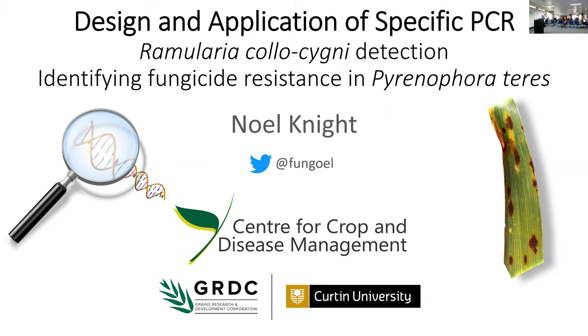Thank you very much for the opportunity to present. The main focus of today, with a few variations, is looking at specific PCR — its design and application — using a couple of studies I've been working on over the last year or so: Ramularia colosigni detection and identifying fungicide resistance in Pyrinophora teres.